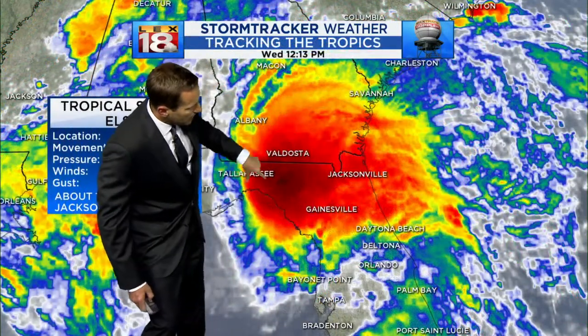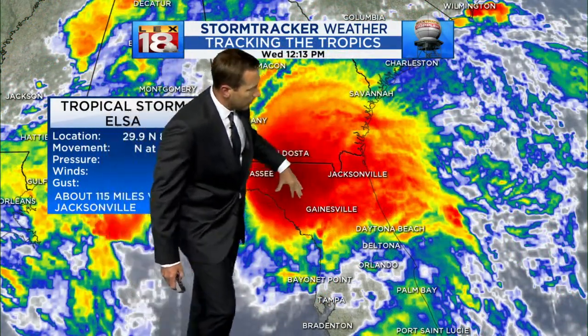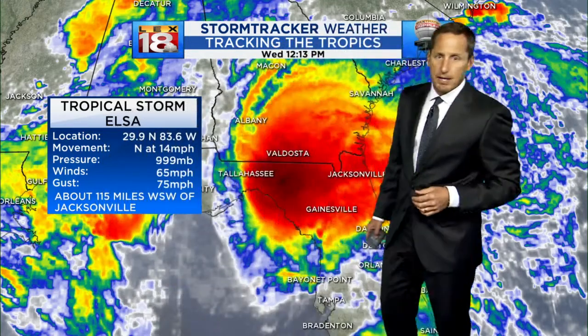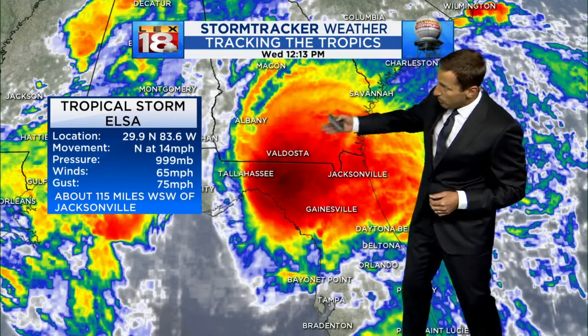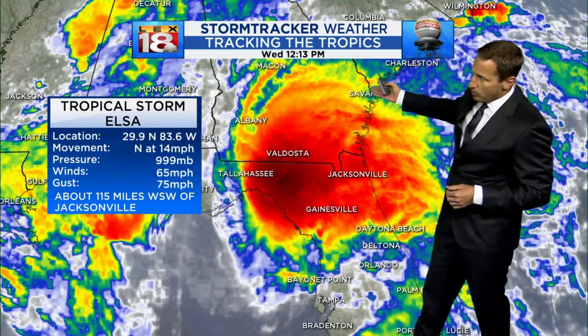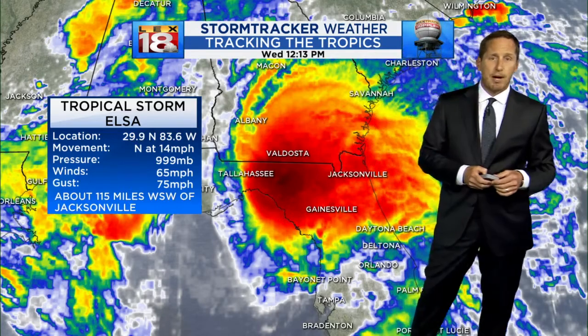This is cloud cover. You can see the deeper red, the deeper convection. The center of it is about 115 miles west-southwest of Jacksonville, and it's going to start to take a northerly to northeasterly turn. It's heading north right now. Sustained winds still at 65 miles per hour.